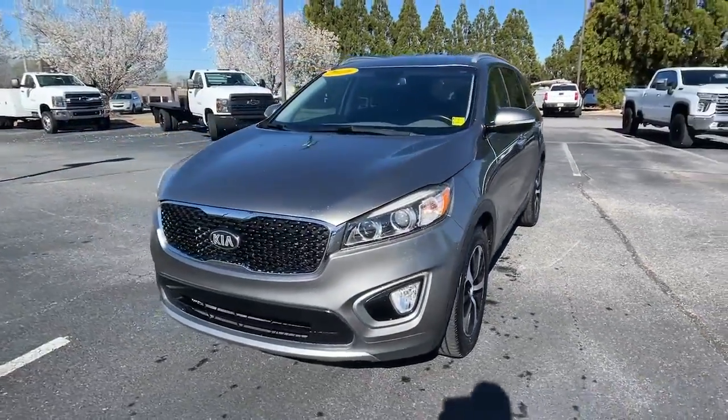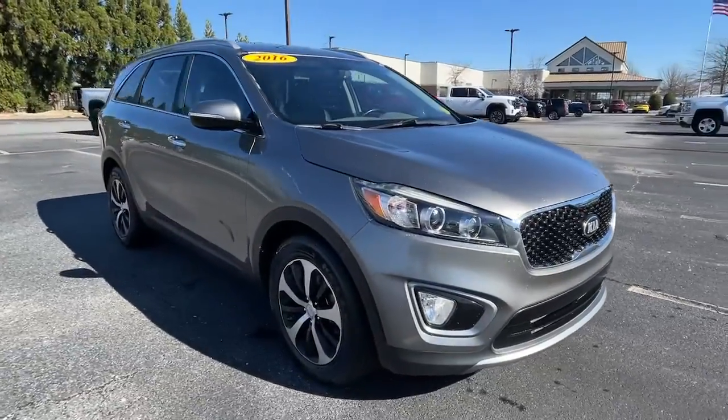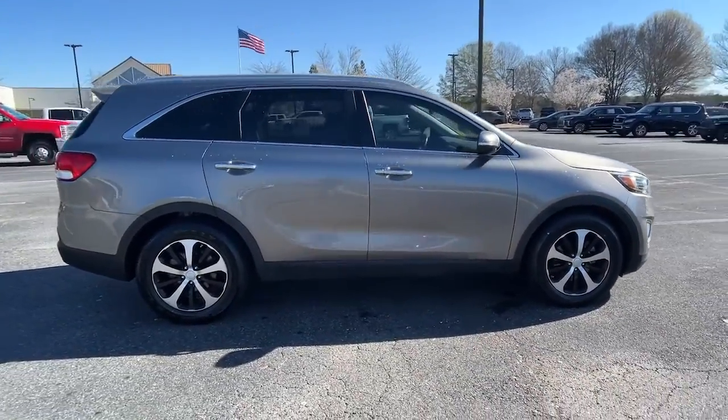Picture yourself in the 2016 Kia Sorento. With less than 45,000 miles on the odometer, this vehicle provides excellent value.